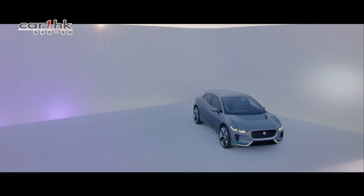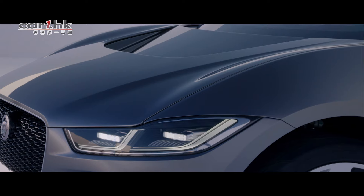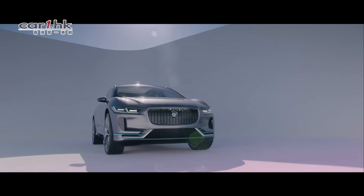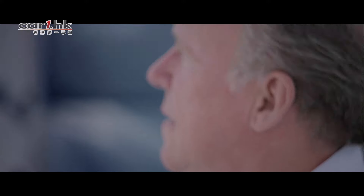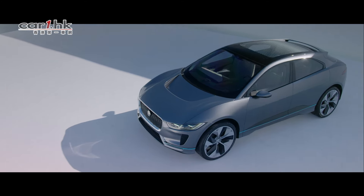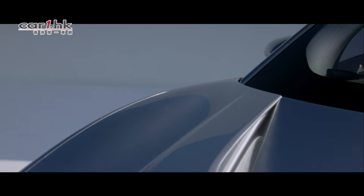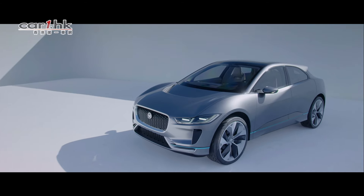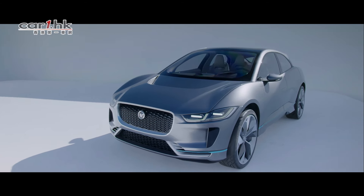Designing the first electric car for Jaguar is a huge privilege. And to be able to take that opportunity and turn it into something that is hugely exotic, hugely intriguing, very efficient, zero emissions, enormous amounts of modern technology and bring it all into one package is a fantastic design opportunity.